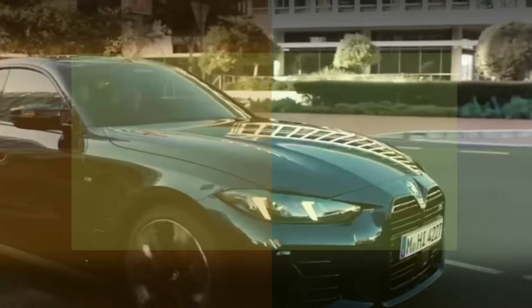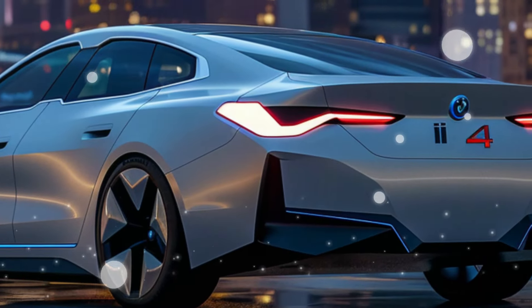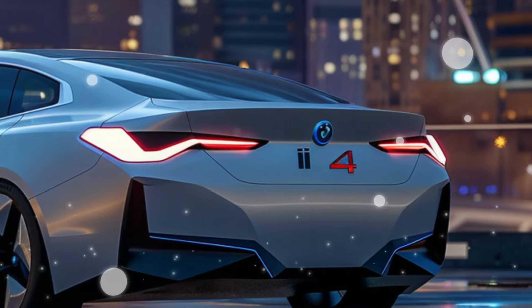So there you have it, a glimpse into the electrifying future of BMW and Mini. Are you excited to see the BMW i4 and Mini Ace Man in action? What are your thoughts on the future of electric mobility? Let us know in the comments below and don't forget to stay tuned for more exclusive updates from the world of automotive innovation. Thanks for watching and until next time, drive safe.